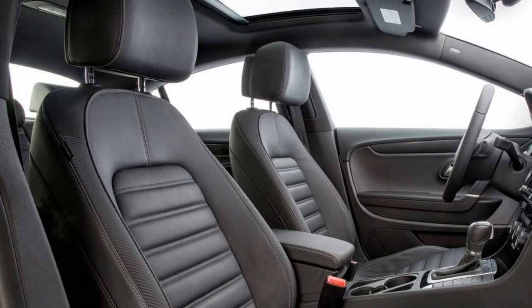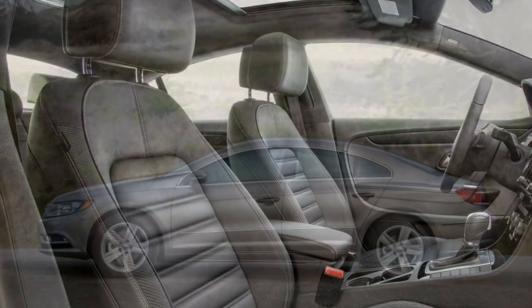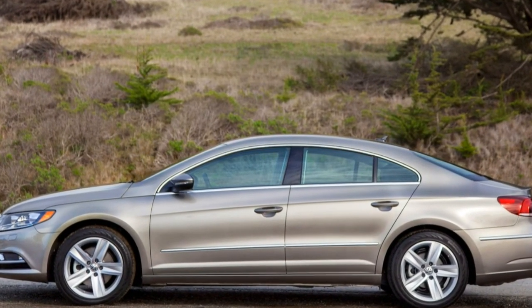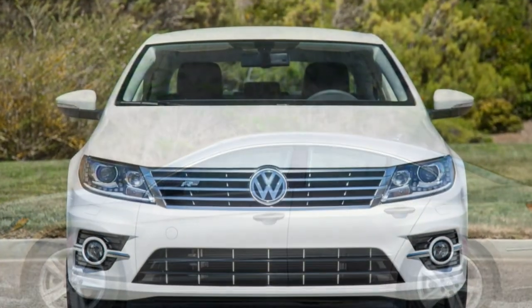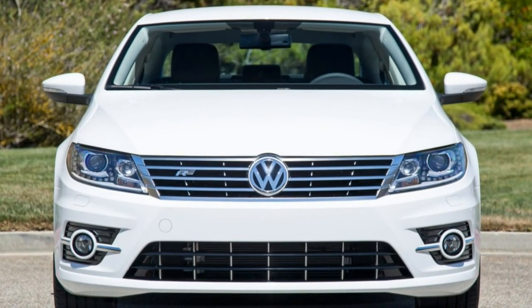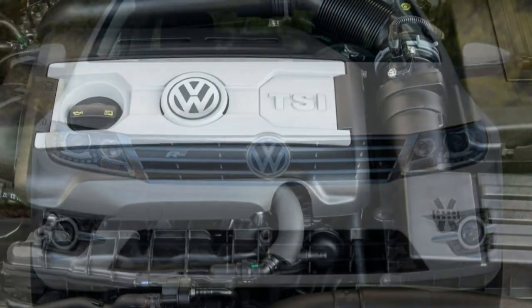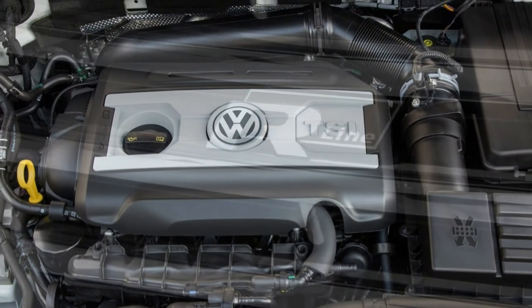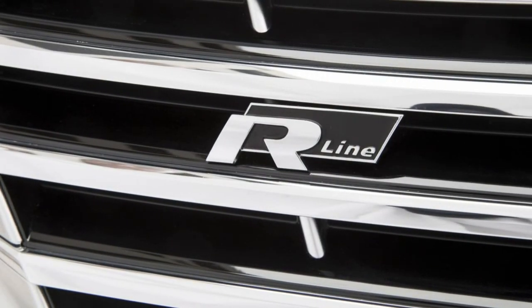But just as the CC — comfort coupe — tempts with shapely lines and smooth power delivery, it does have limited, tight interior space, awkward sight lines, and a higher price versus more conventional sedan alternatives. The Volkswagen also doesn't handle curves and corners as sharply as its sporty styling suggests. You'll need to decide if the trade-offs are worth it.